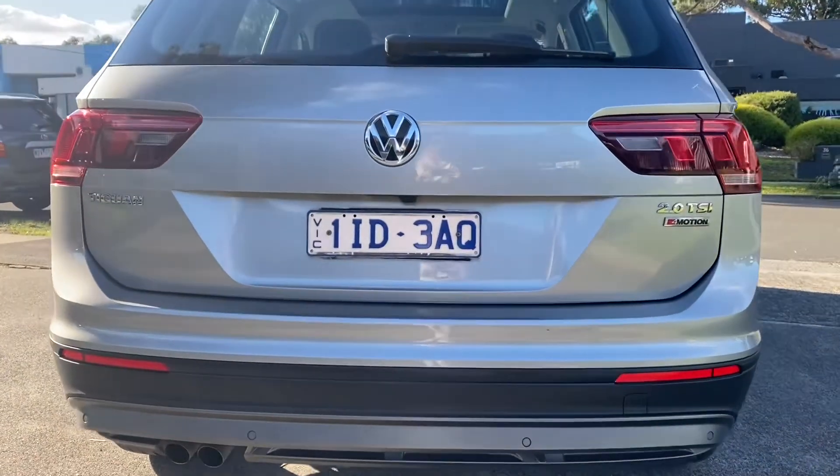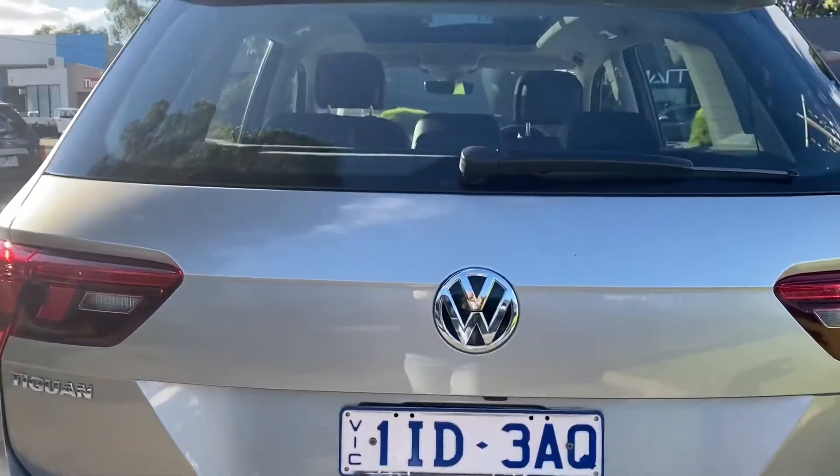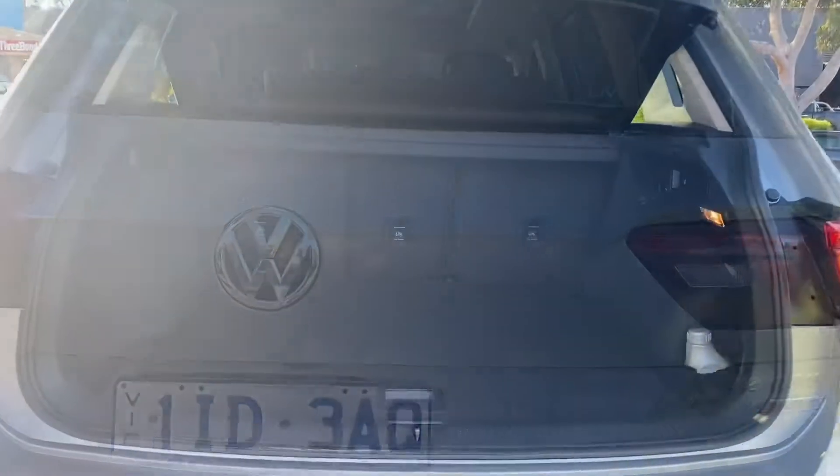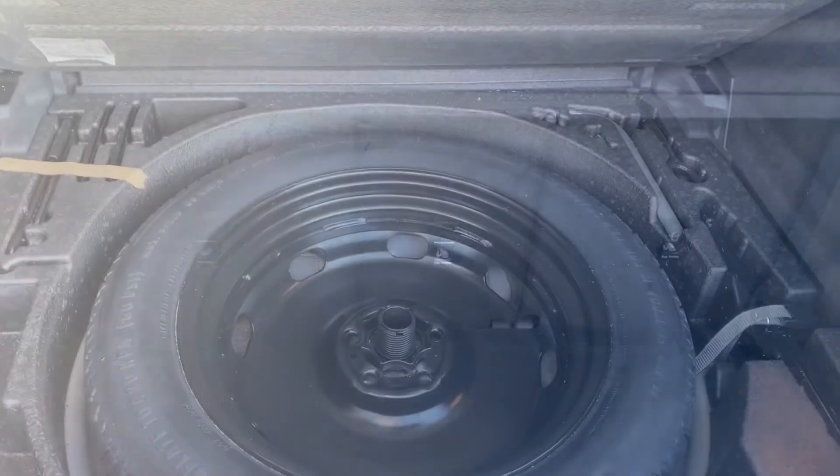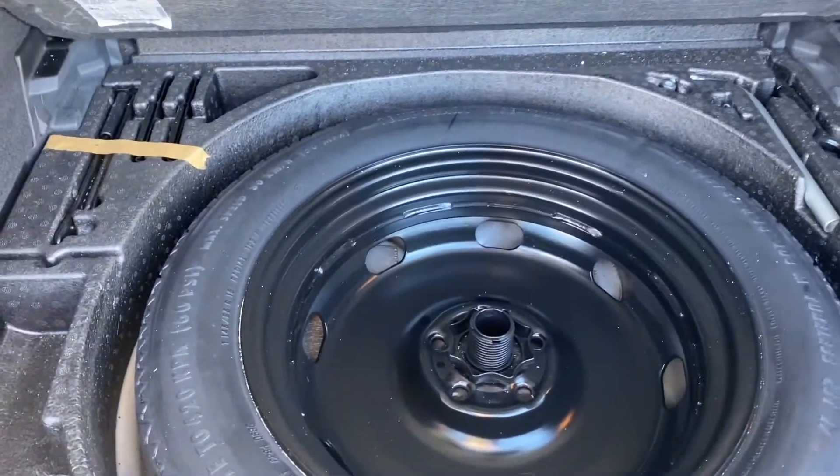You've got all your parking sensors down below, and as we take you into the interior you can see it's all the same story — it's all been really well looked after and cared for. There are no marks, tears, rips or scratches. You've got your spare tyre all intact as well.